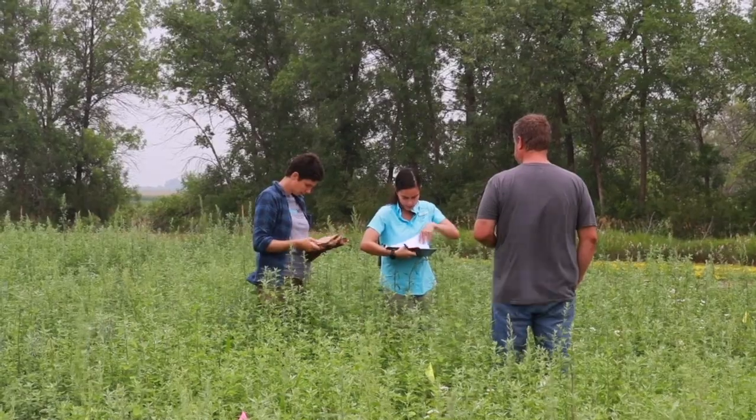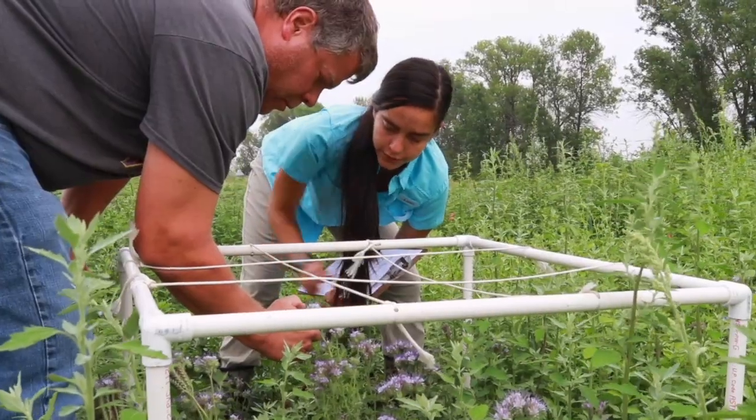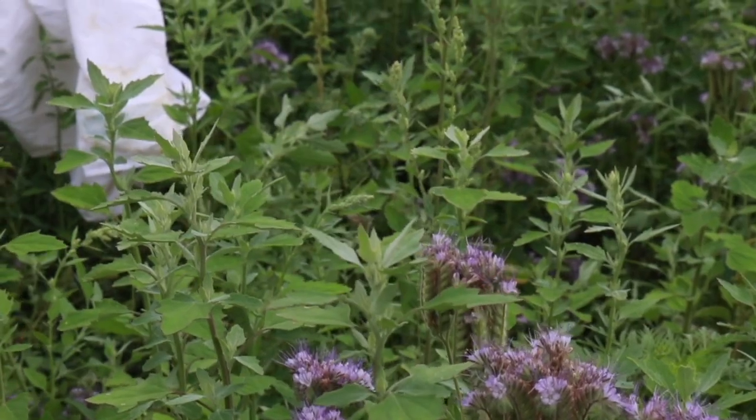These are the times when insect populations are really reproducing and mating, so they need the energy — they need nectar, they need pollen to feed and keep those populations running.